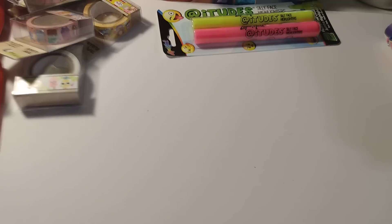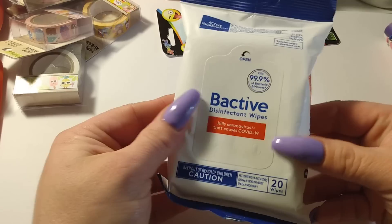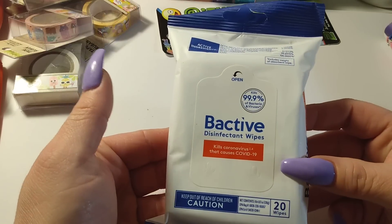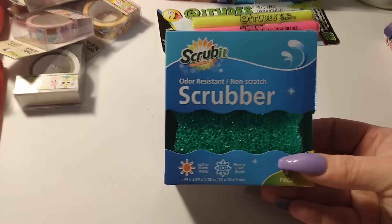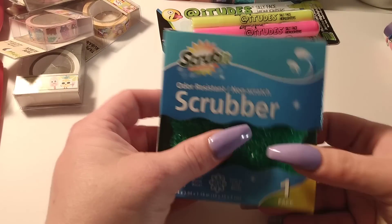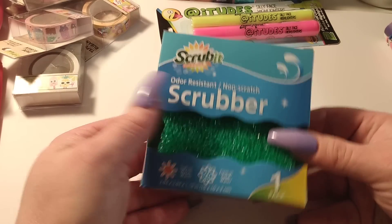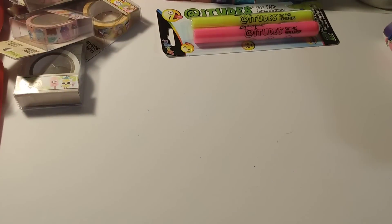I've been buying wipes like crazy — I got so many in the car. I bought two packs of the Be Active disinfectant wipes, 20 per pack. I also got a scrubber — odor resistant, non-scratch — it's really hard but nice for scrubbing pots.